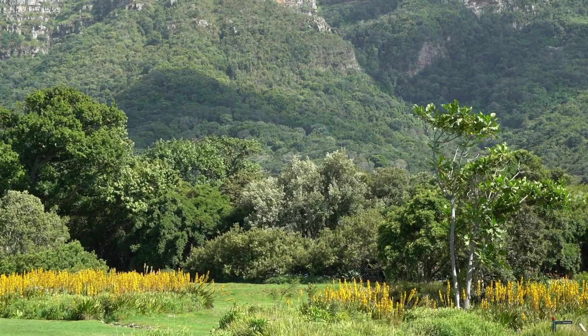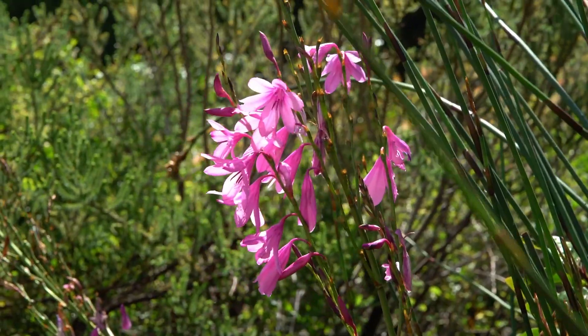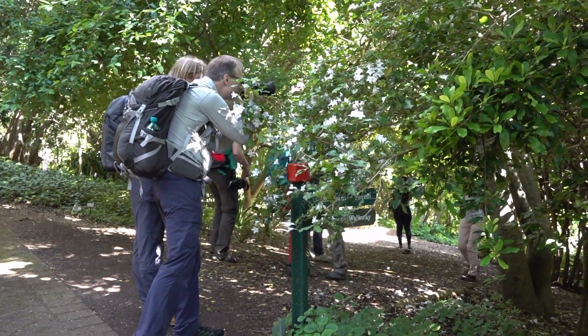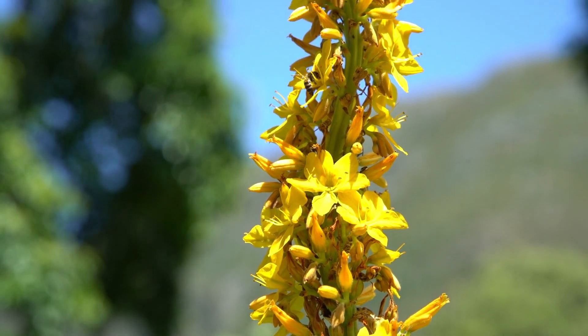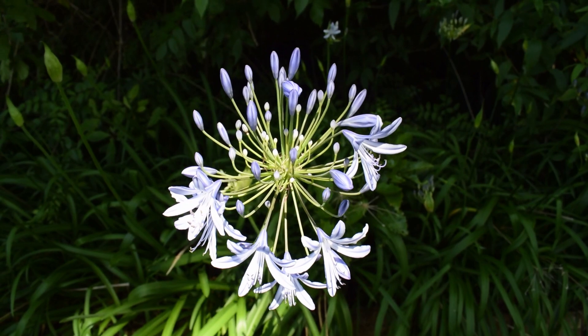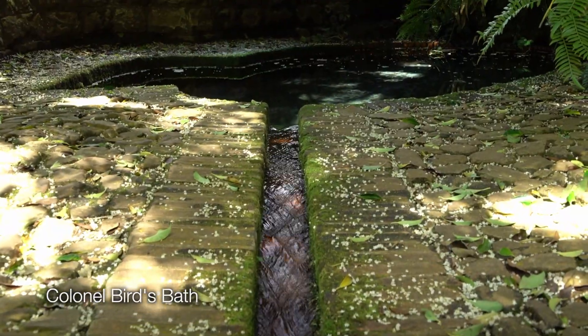Kirstenbosch was the first national botanical garden established, promoting indigenous plants of South Africa. Kirstenbosch is a very special place — the garden sits at the base of a mountain, a natural area. You have indigenous plants up the mountain slopes with a lot of topographical variation, and natural rivers running from the eastern slopes through the garden.